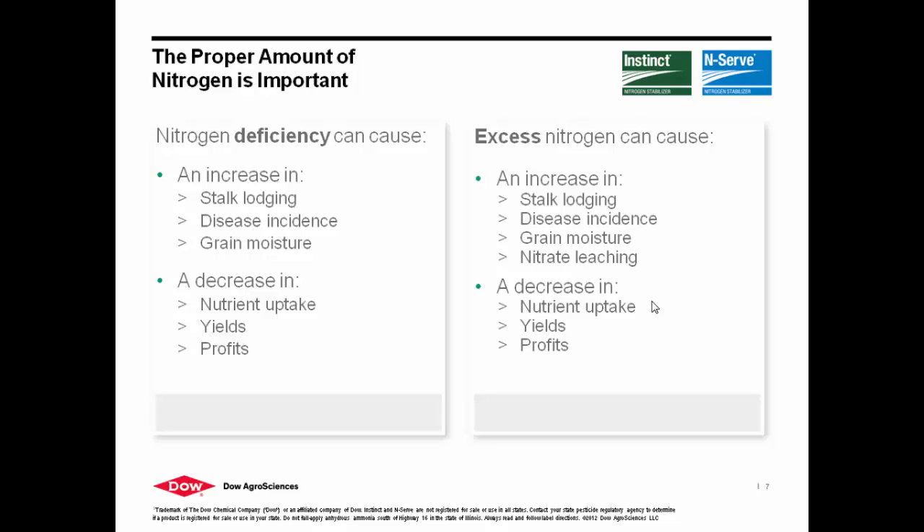The proper amount of nitrogen is important because if we have an improper amount, we see disease pressure increasing and we're not able to maximize the potential of that crop — we won't achieve maximum yield if we have a nitrogen deficiency. In addition, any excess nitrogen can cause stalk lodging, disease incidences, and nitrate leaching. At the end of the day, we want to make sure that we are keeping nitrates out of the groundwater as much as possible. So we want to make sure we're stabilizing that nitrogen.